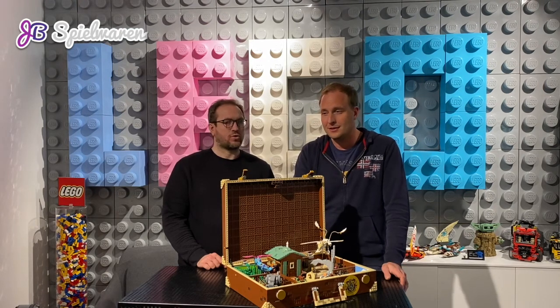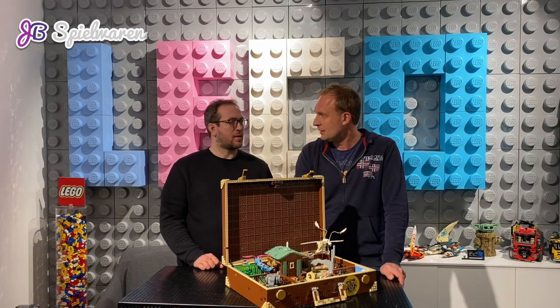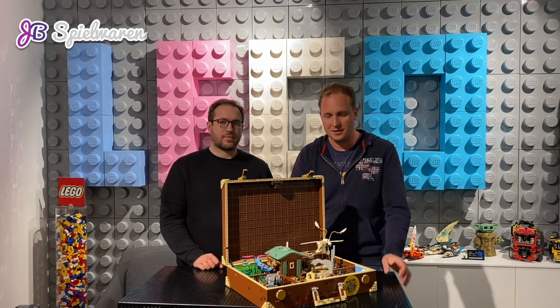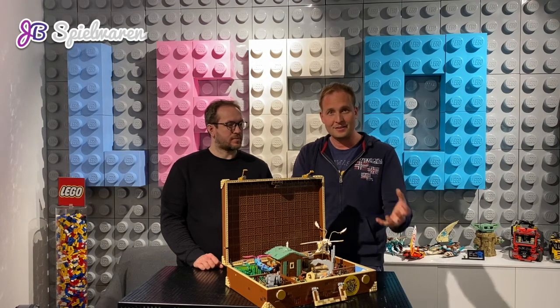We have two famous guys from the Lego fan scene in our jury: Lukas Kult from stonewars.de, one of the most-read fan pages in Germany, and Joachim Klang, a famous book author who writes many books with building instructions about Lego. He's also a fantastic designer who can build incredible things with Lego bricks.